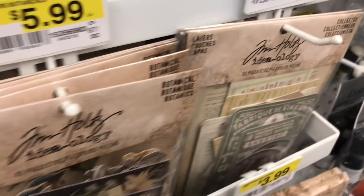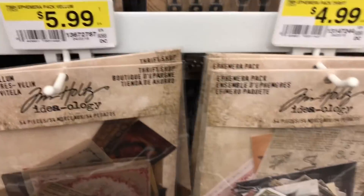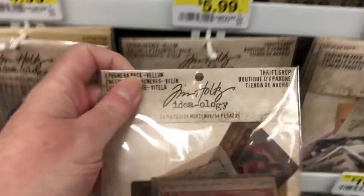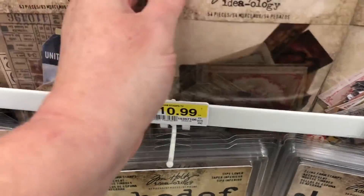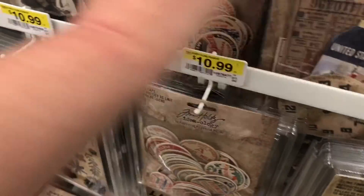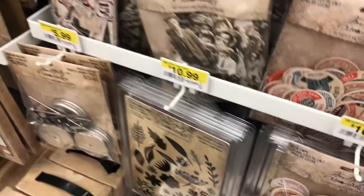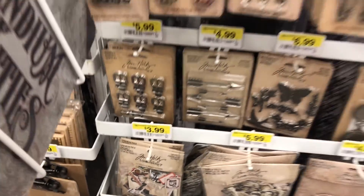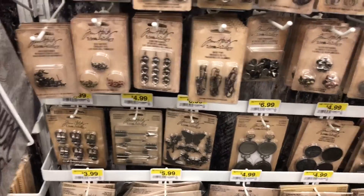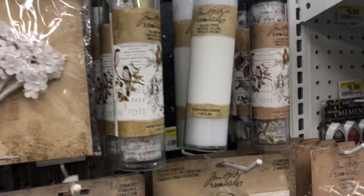The botanical, and what is that - Collectors? Thrift Shop and the Vellum, Expedition. There are the - I call them milk caps. Snippets - so my store has a pretty good selection. Here's the wallpaper look, or the tissue paper.